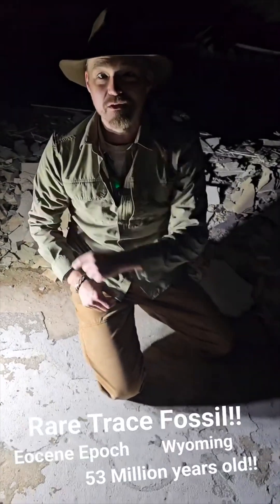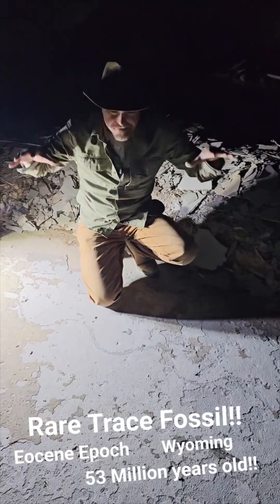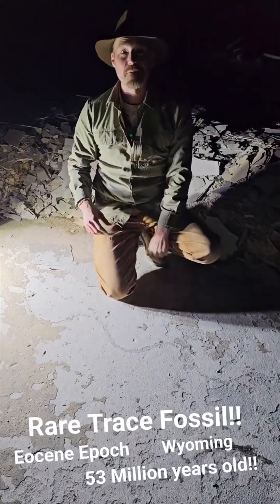We've got an awesome episode of Chasing History coming up about the Green River Formation. We're going to show you guys how fossil fish in the Green River Formation are discovered and found. Coming out in a few minutes, stay tuned for that.